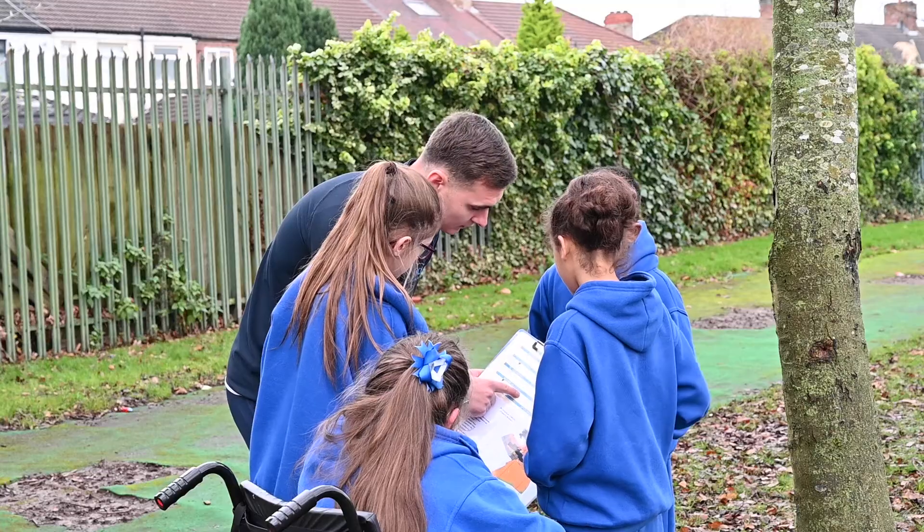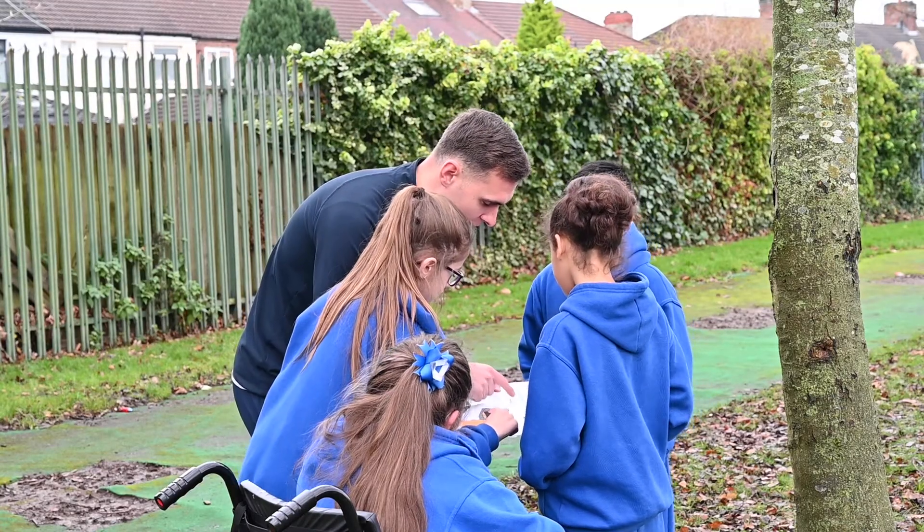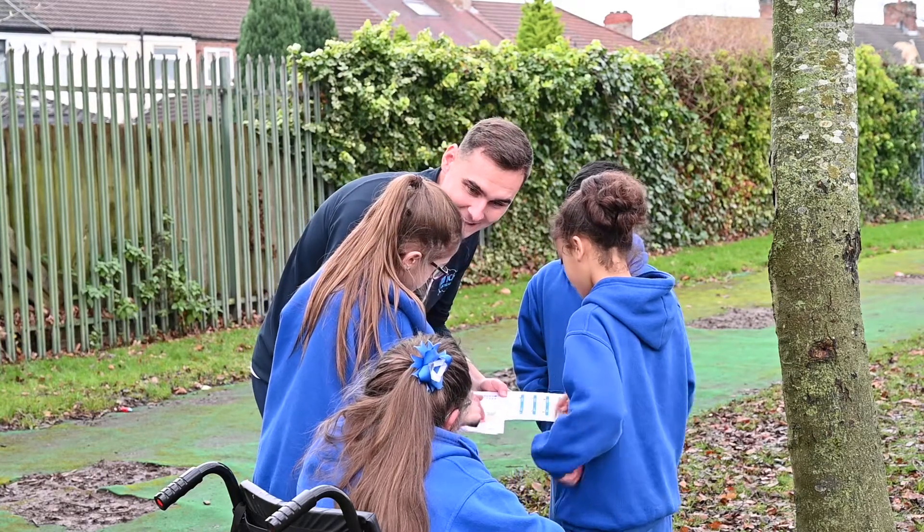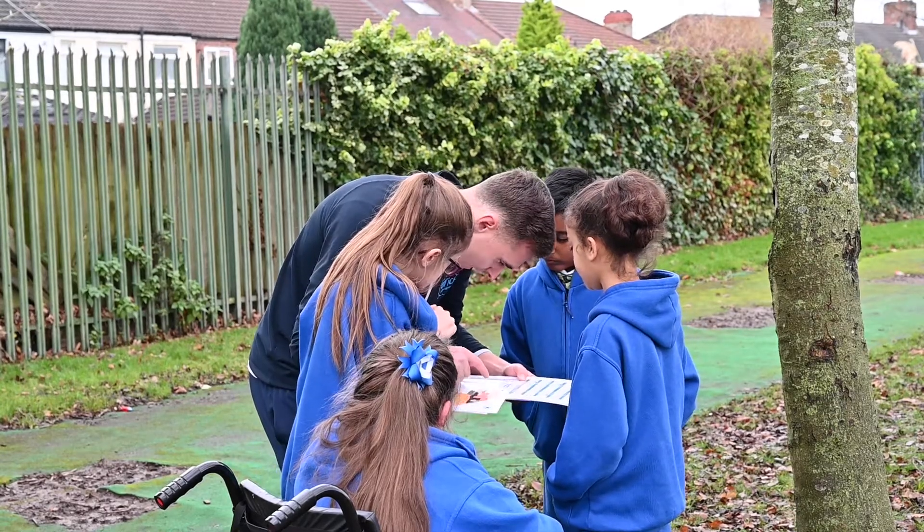We find them really approachable and really accommodating. As staff, we tend to have a lot of questions when it comes to introducing something new to the school. The orienteering course was a new aspect to teaching life at St Aloysius, and Richard being really supportive and time-effective from day one.